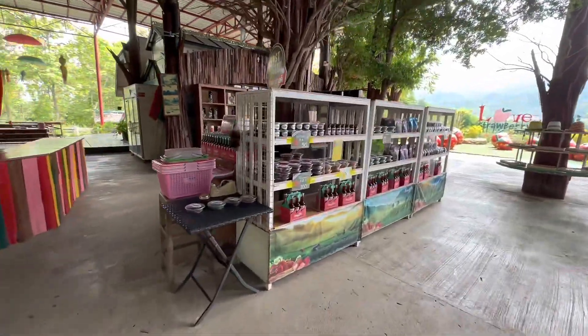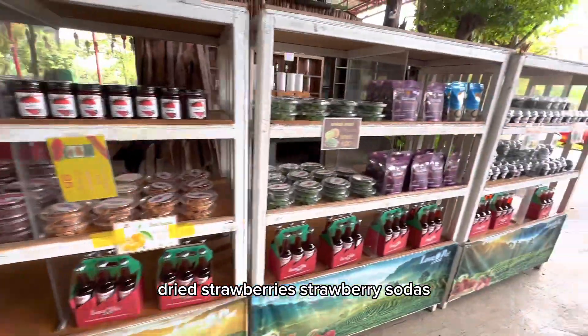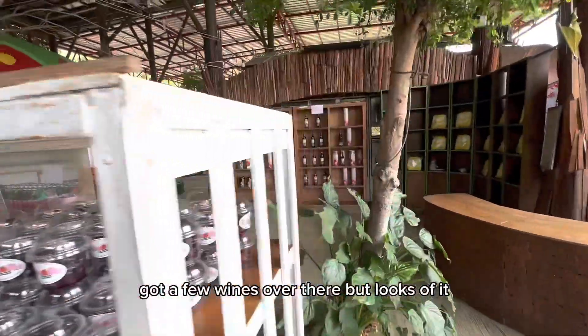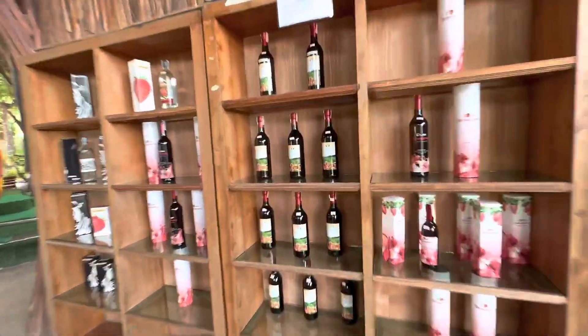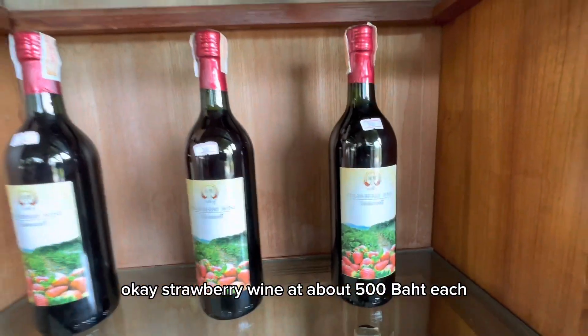Looks like you've got yourself a few dried strawberries, strawberry sodas, roasted peanuts. Got a few wines over there by the looks of it, different wine setups. Strawberry wine at about 500 baht each.